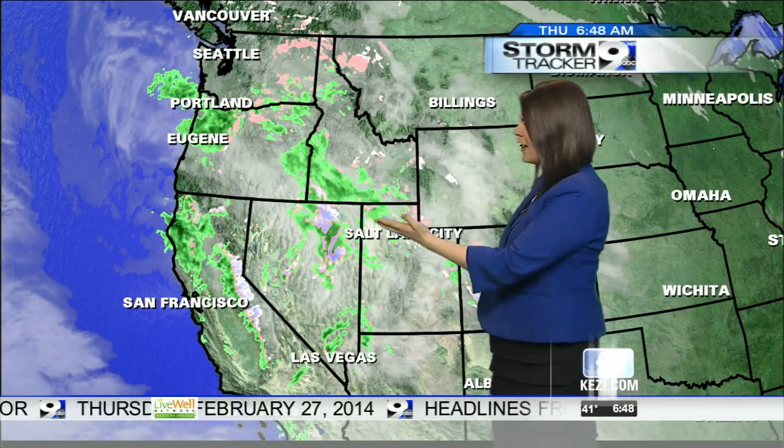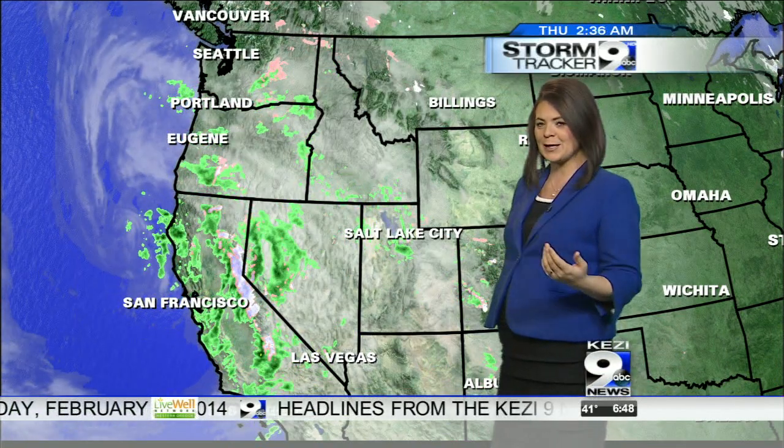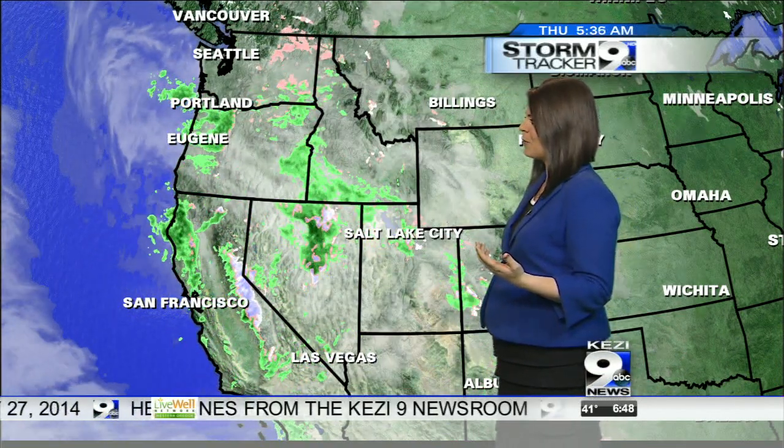We do answer questions from students every Thursday. This is a particular question that I happen to get from a student at least once every school visit I go to. It is such a cool technology — you see me pointing at the weather maps telling you about the forecast every single morning.